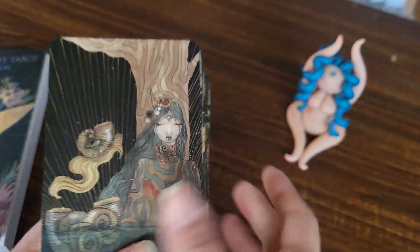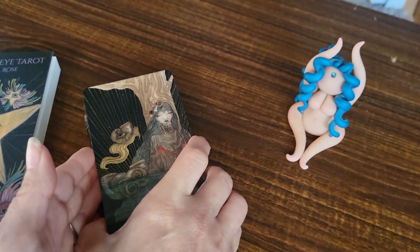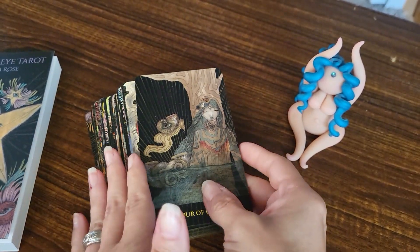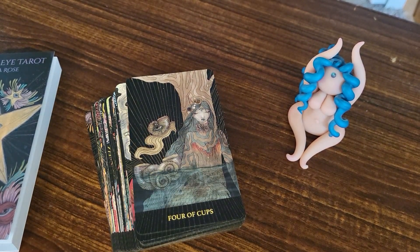Alright, so there you have it — that is the Mind's Eye Tarot, which is either coming soon or just released. I will put a link in my description for it so you can go get it. Thank you guys so much for watching. Have a great day!